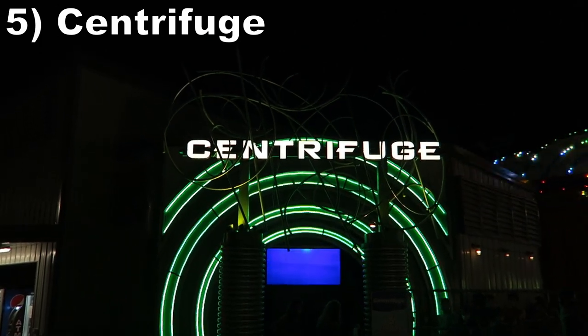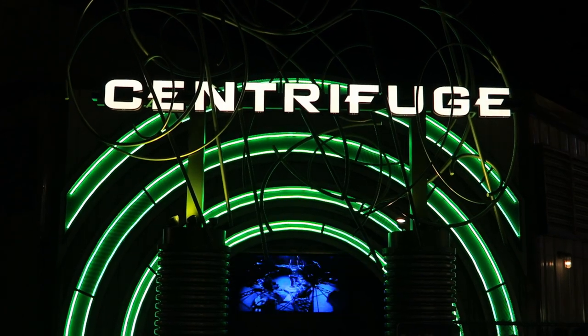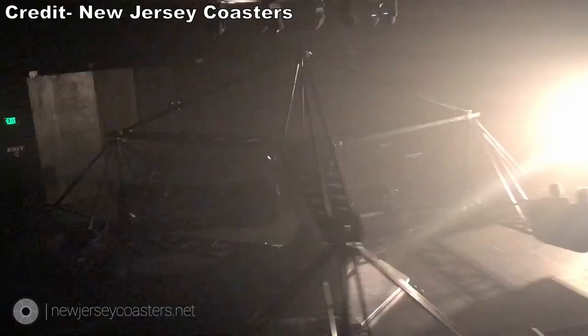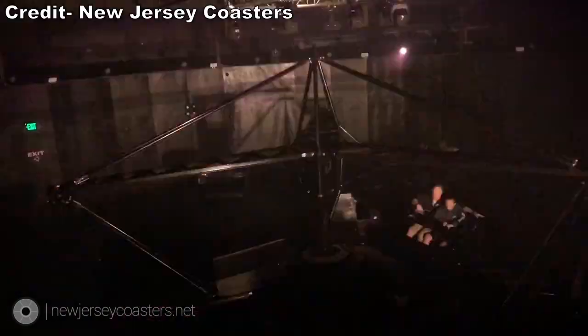#5 Centrifuge — This is an indoor scrambler, and a good one too. By taking an ordinary flat and placing it indoors, the experience becomes extraordinary. The Northeast in particular is known for doing this with scramblers. You get the usual laterals as you spin about, but the ride is extra disorienting with the flashing lights and booming music. It feels like a dance club in there and the near misses are sublime with that atmosphere.